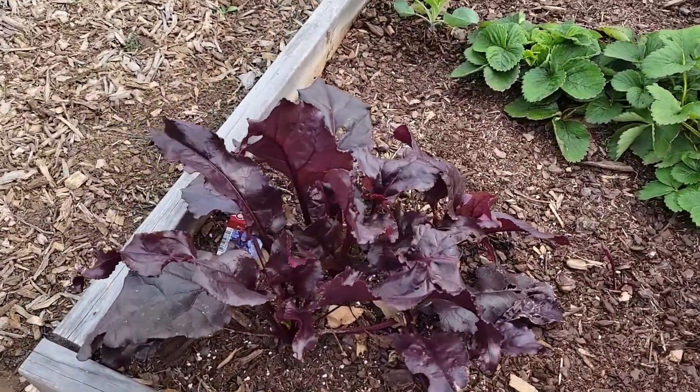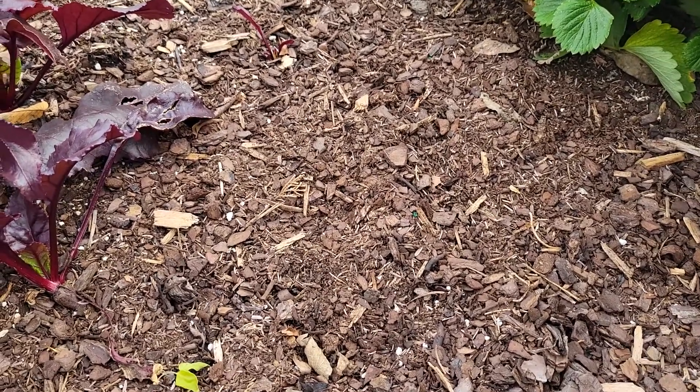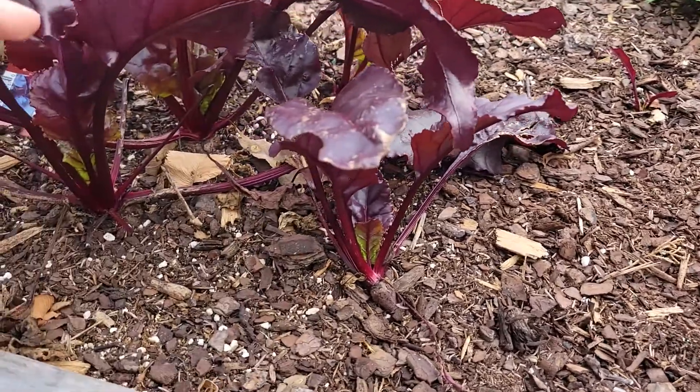Over here are my Bull's Blood beets. Now this spot right here is where I had the zinnias — the pretty pink ones — but the frost completely took those out.